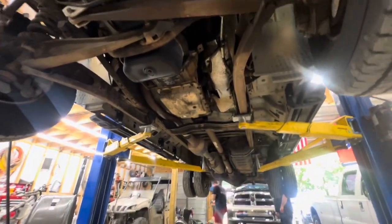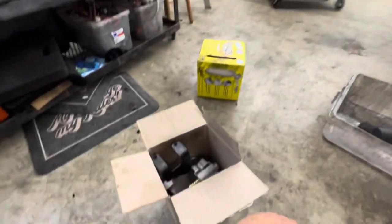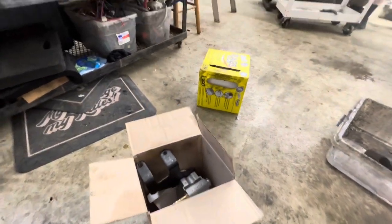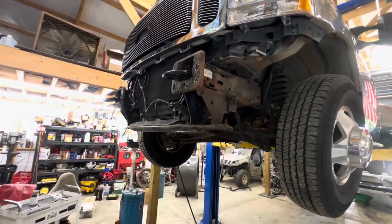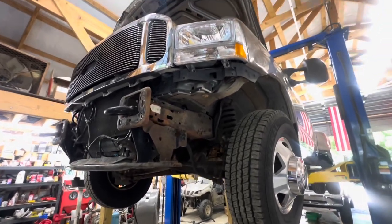We're going to get this put on, finish the transmission, and I've got to change the upper and lower fuel filter because I forgot to do that while we were doing all this other work. He's coming to get the truck tomorrow bringing the new bumper. We'll swap over all the lower valance and the plastic to the new chrome bumper and he'll be ready to go. We'll show you all that tomorrow.